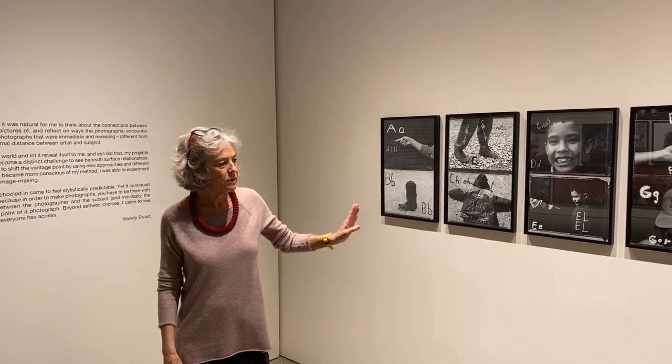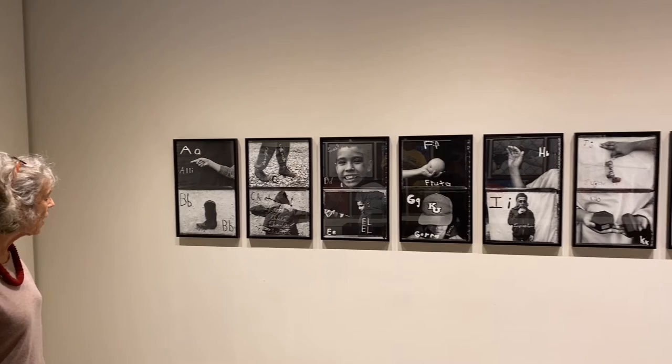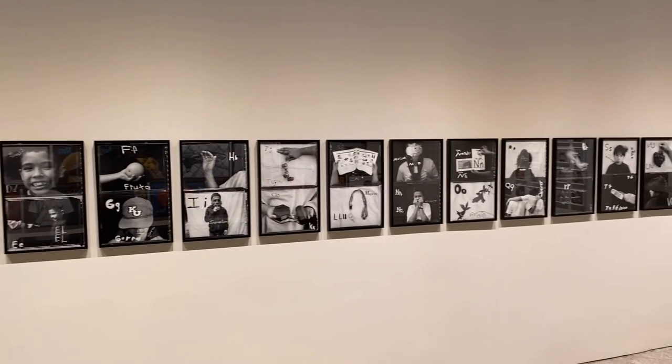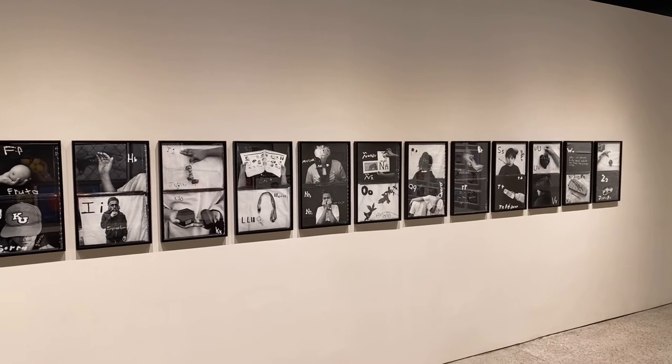This room is really dedicated to a big project I did called American Alphabets. This is the Spanish alphabet, which is the first of the alphabets that I showed. I worked with an English as a Second Language teacher in Durham, North Carolina.